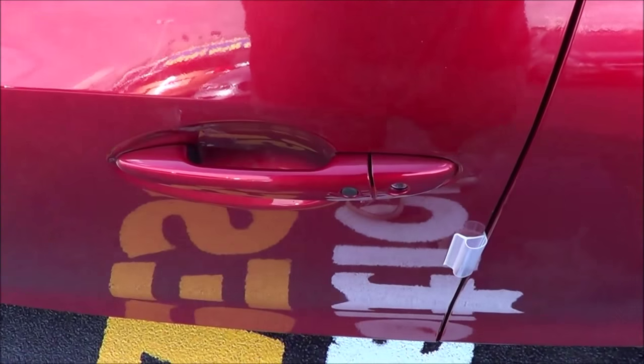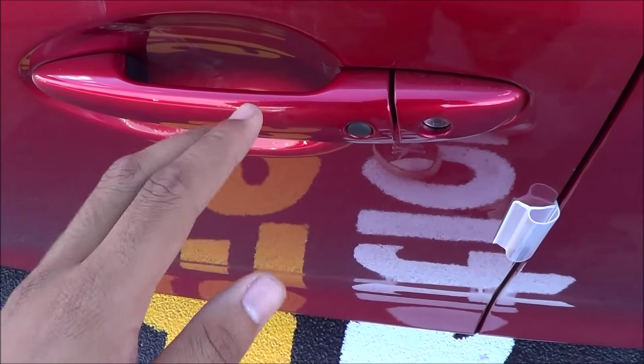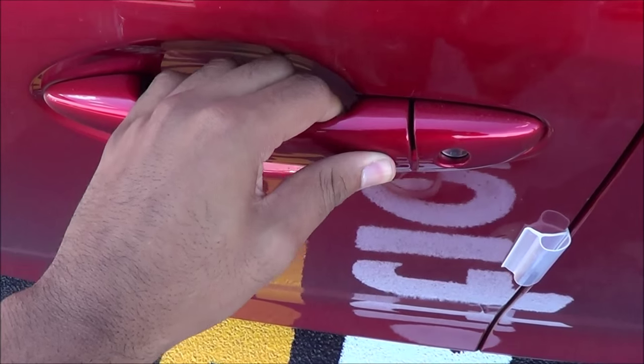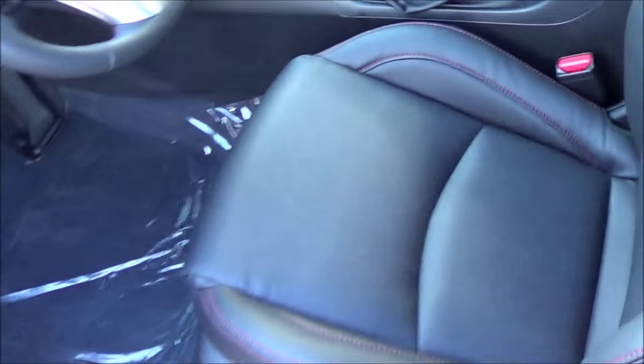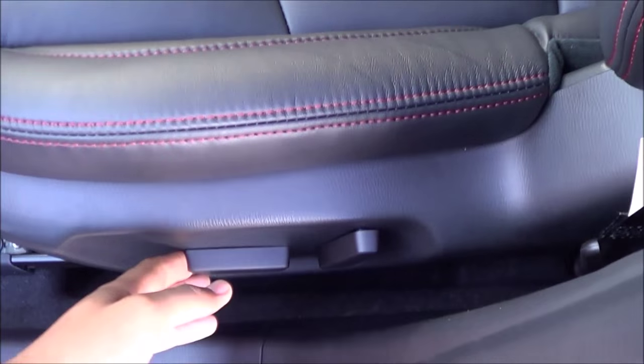It is the sole red metallic exterior color with smart key access on the driver's door and the front passenger door. Then you have a black leatherette interior with red contrast stitching. Power driver's seat with power recline.